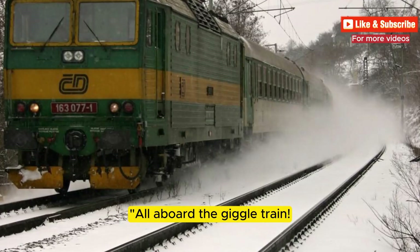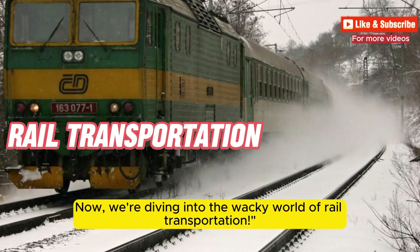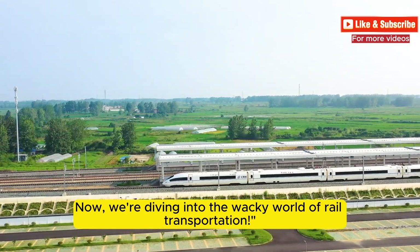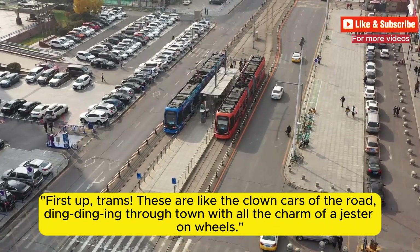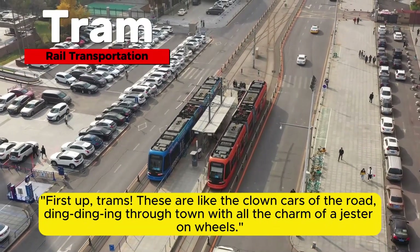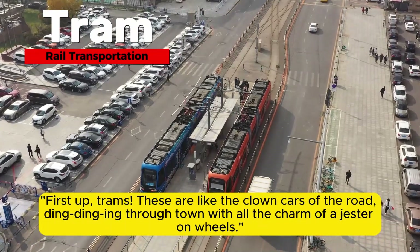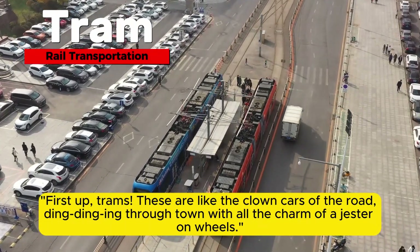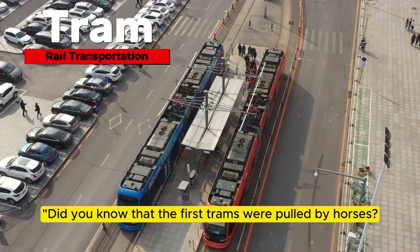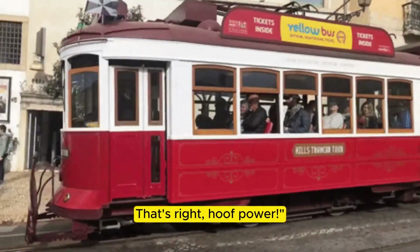All aboard the Giggle Train! Now we're diving into the wacky world of rail transportation. First up, trams — these are like the clown cars of the road, ding-dinging through town with all the charm of a jester on wheels. Did you know that the first trams were pulled by horses? That's right, hoof power!